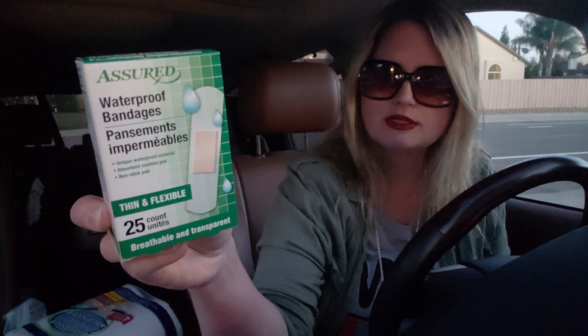I also went to Joann's Fabric today. I picked up some TP as usual — this is a great TP. Then I got these waterproof bandages; there are 25 in the pack. I like that they're clear so they're less noticeable, but mostly I got these because they're waterproof and I didn't have any waterproof ones.